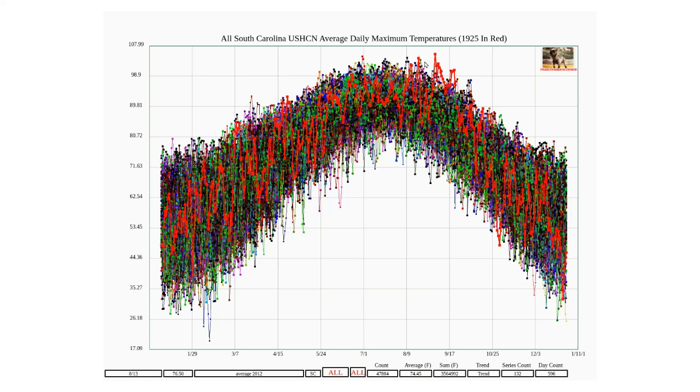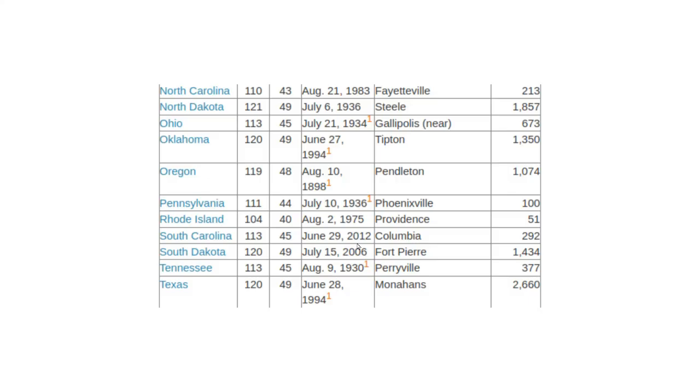You can see that a lot of record temperatures were set during 1925, particularly in August and September. But the official high temperature record for South Carolina was set at Columbia on June 29th, 2012, and the temperature was 113 degrees.